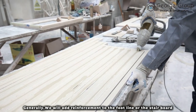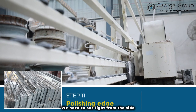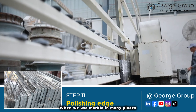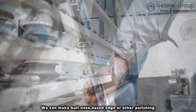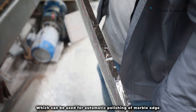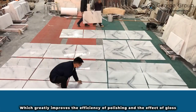Generally we will add reinforcement to the foot line or the stereo board. When dealing with some walls and floorboards, we need to see the light from the side. At this time we need to polish the edge according to the customer's needs — we can make bull nose, eased edge, or other polishing profiles. We have a professional automatic polishing machine which greatly improves the efficiency of polishing and the effect of gloss.